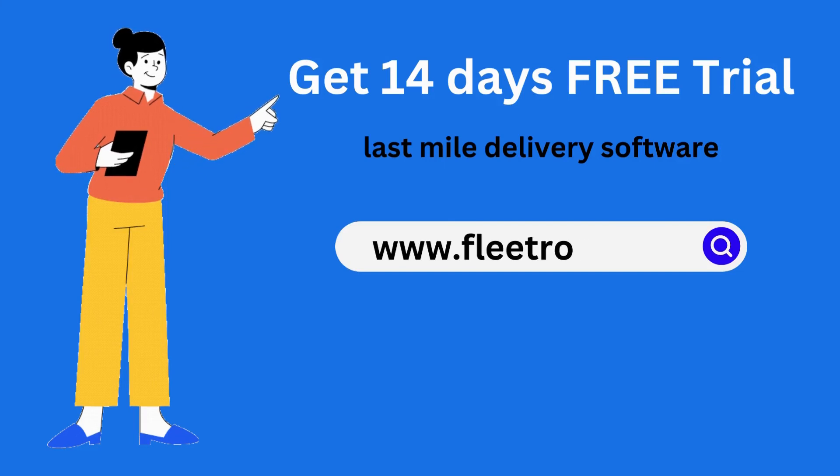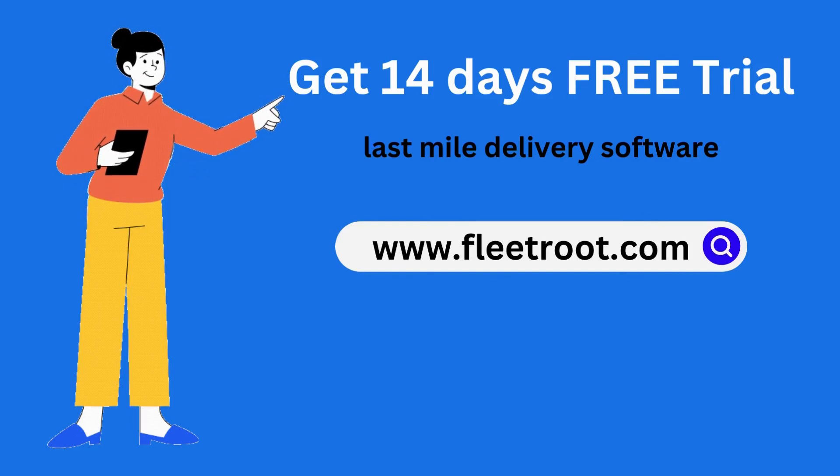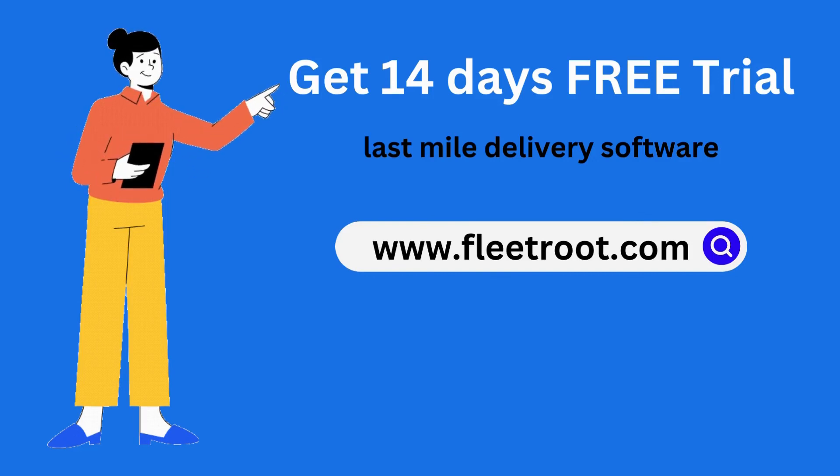Get 14 days' free trial of last-mile delivery software at www.fleetroot.com.